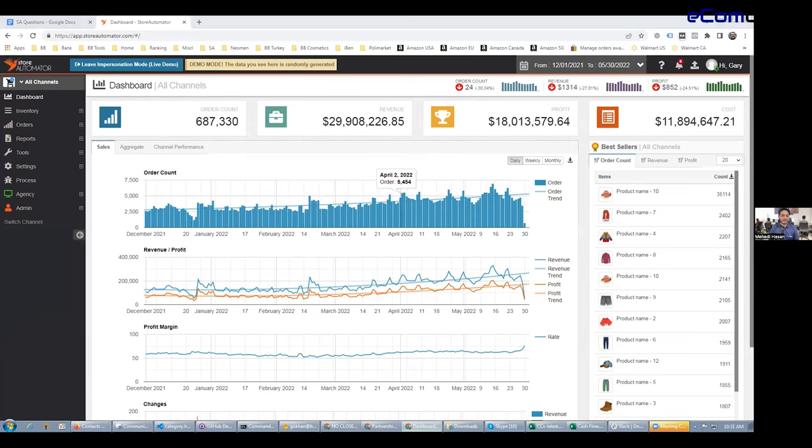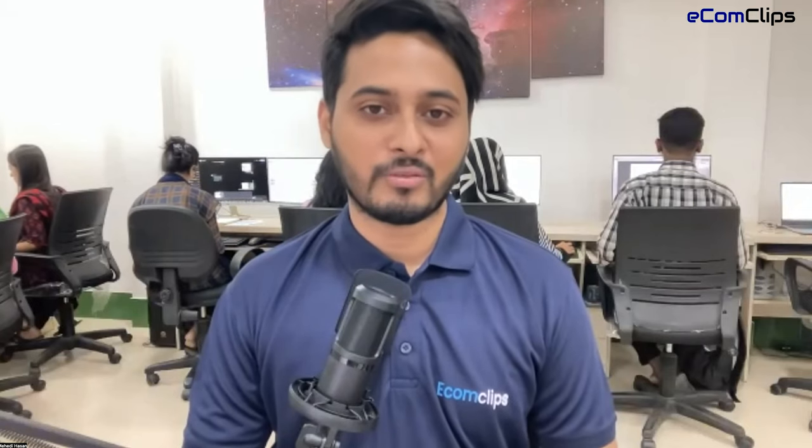Thank you, Gary, thanks for your time today, and hopefully we covered all the things. If there are any questions we will let you know and catch up later. Thank you very much for inviting me today to talk about Store Automator and how we partner with partners like eComClips for our mutual clients. I hope this was a beneficial and informational piece that our mutual clients will be seeing and benefiting from.